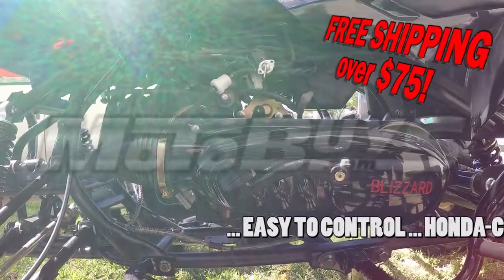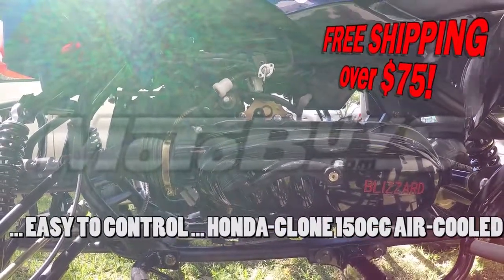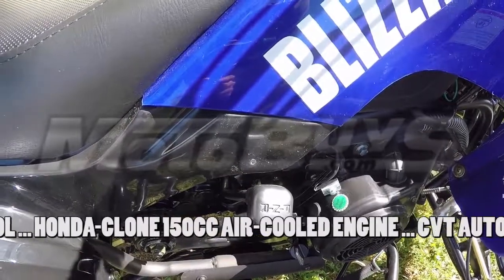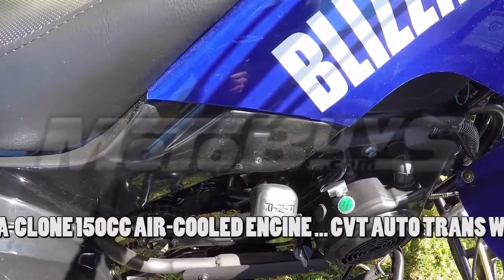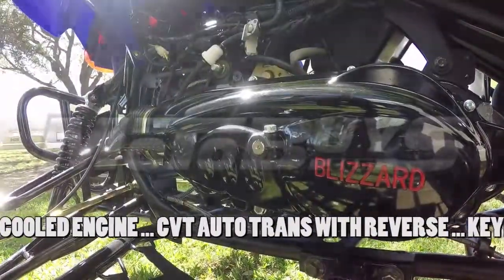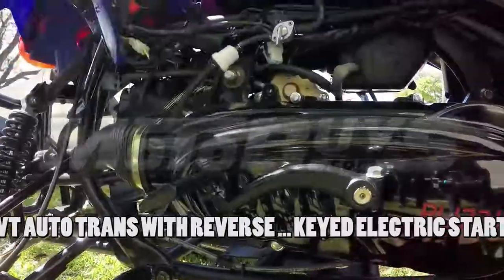Incorporating the legendary GY6 Honda Clone 150cc air-cooled engine, this sports quad is loaded with power and the CVT automatic transmission with reverse makes it easy to ride. Standard is the keyed electric start system. Low engine noise design and vibration-reducing rubber engine mounts provide a comfortable ride.